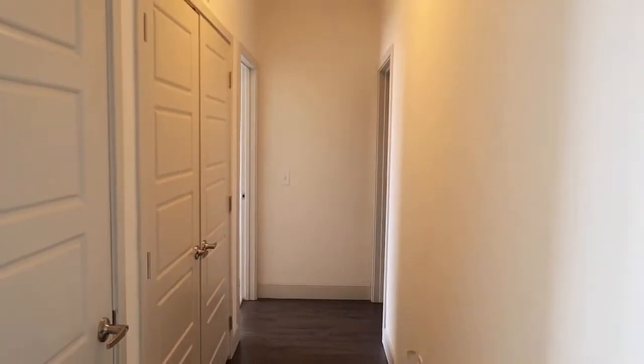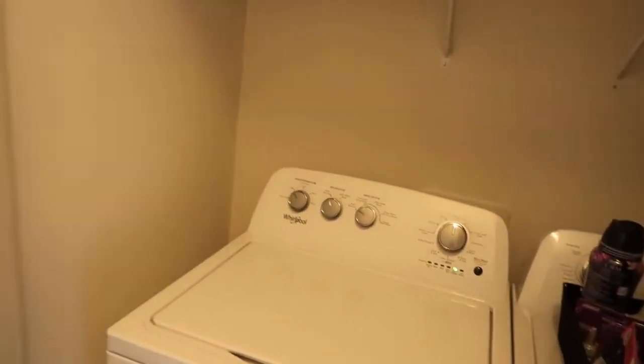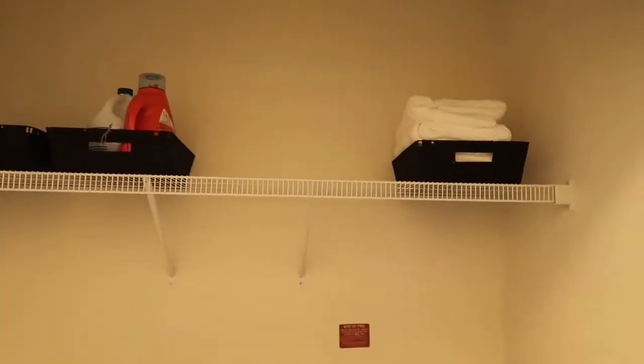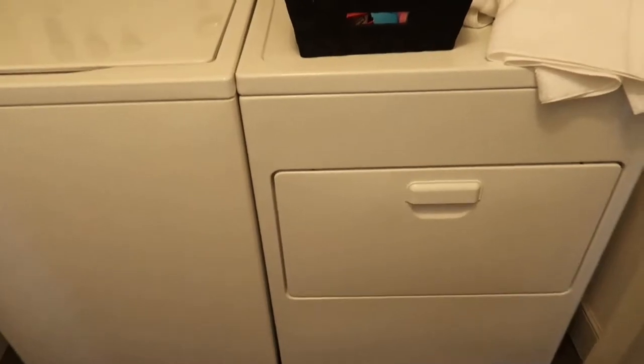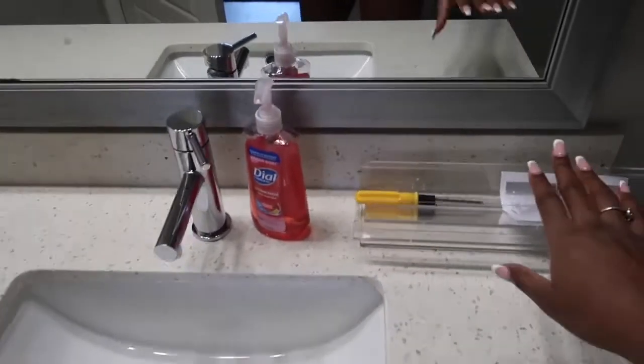And this is the hallway. Right here is just the little utility closet, and then this is the laundry room. Pretty big, pretty spacious — love that. Then we're going to come to the bathroom. I don't really have mats and stuff yet, I just have a few things up.